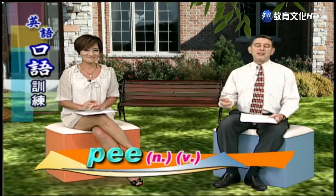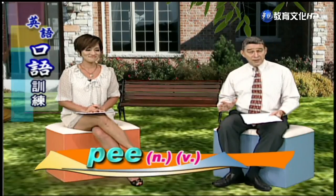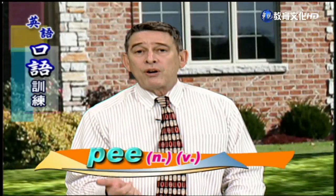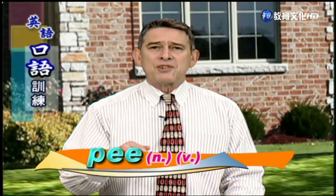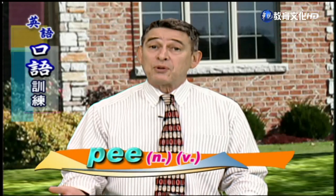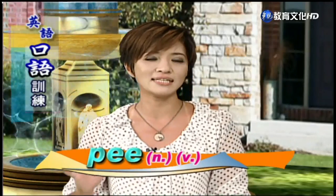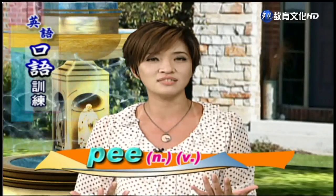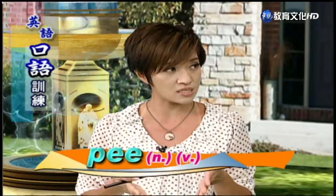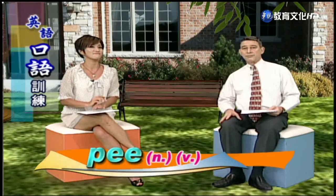The second point is kind of cute. Number fifteen is 'pee.' This is a word anybody can say — even children. It's not a bad word. It can be a noun or a verb: 'Johnny peed in the woods.' 'There's some pee on the floor — I have to mop the floor.'